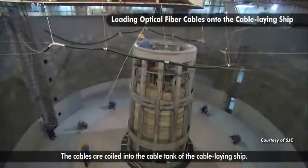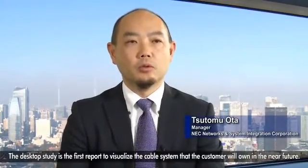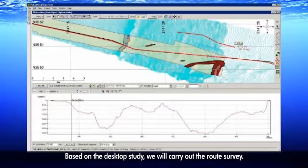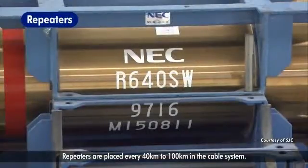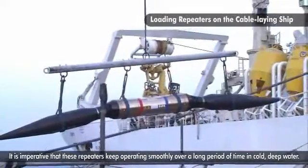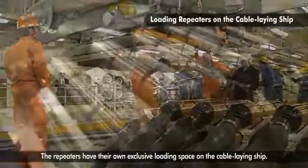The cables are coiled into the cable tank of the cable-laying ship. The desktop study is the first report to visualize the cable system that the customer will own in the near future. Based on the desktop study, we will carry out the route survey. Cable and repeaters are manufactured based on the cable route survey information. Repeaters are placed every 40 to 100 kilometers in the cable system. It is imperative that these repeaters keep operating smoothly over a long period of time in cold, deep water. The repeaters have their own exclusive loading space on the cable-laying ship.